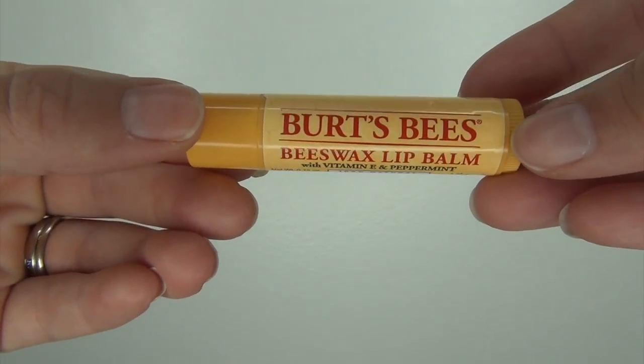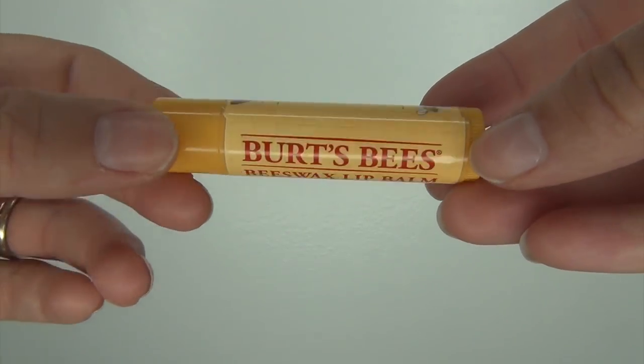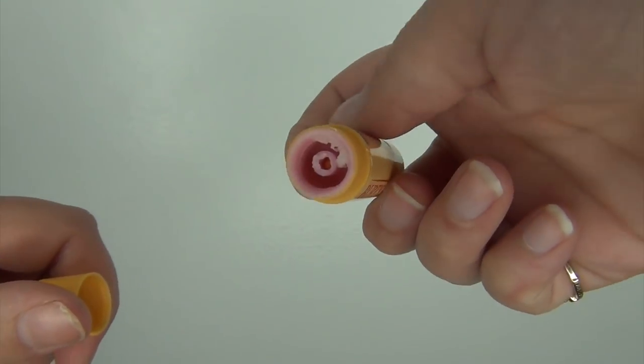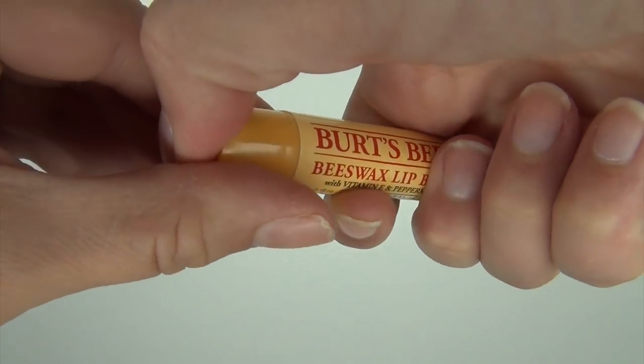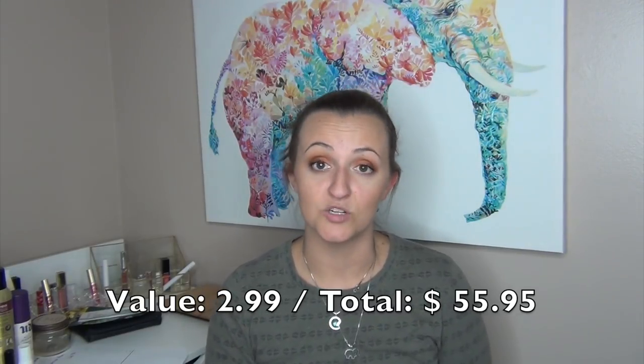I also have a Burt's Bees Beeswax Lip Balm, just the original version, empty. I love these original ones — they are the best. The scented versions are okay, but the originals work the best and always moisturize my lips. I have tons of these left so I'm not going to be purchasing them anytime soon.